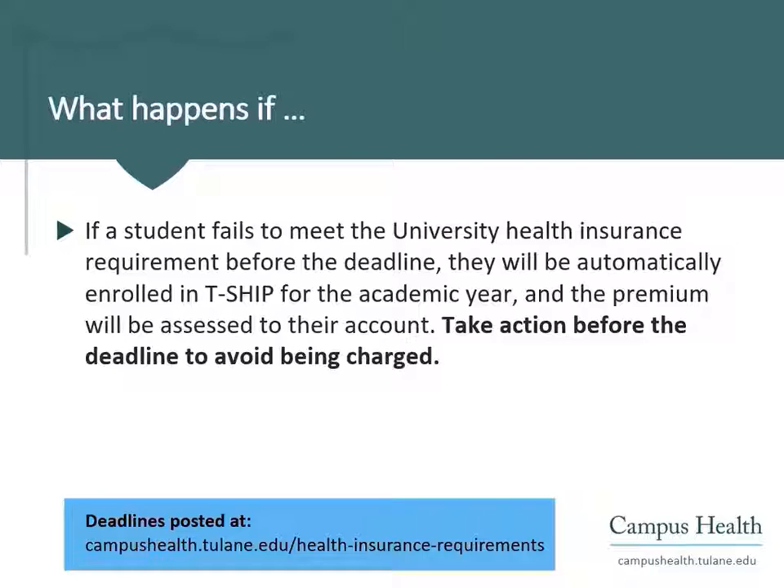If a student does not enroll in TSHIP or receive an approved waiver to opt-out of TSHIP by the deadline, the university will automatically enroll this student in TSHIP for the academic year. The student will be charged for the insurance premium on their student account. Students are strongly encouraged to take action well before the deadline to avoid being charged for unwanted coverage.